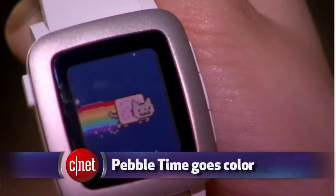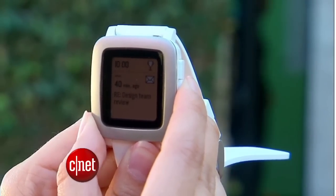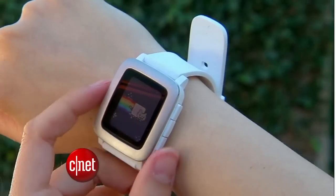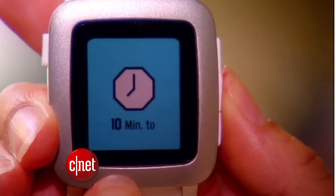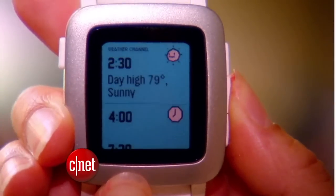With a new design comes a color e-paper screen, and there's a microphone for sending voice replies and memos. This version comes in three colors. The battery lasts a week, and it's 20% thinner with a stainless steel frame. There are these little animations as you scroll between different reminders and notifications.